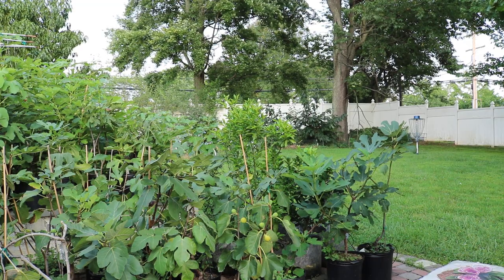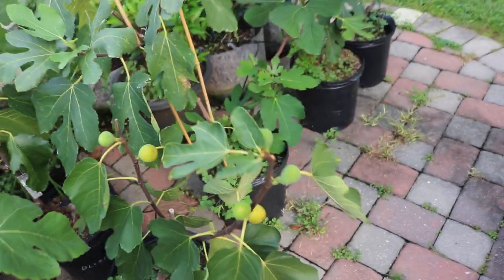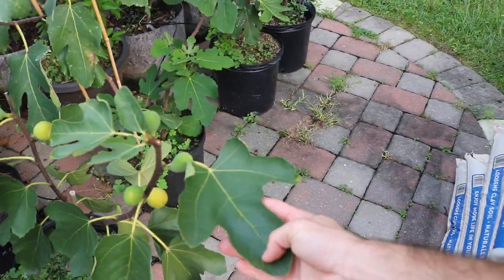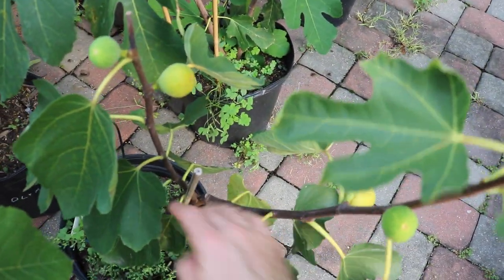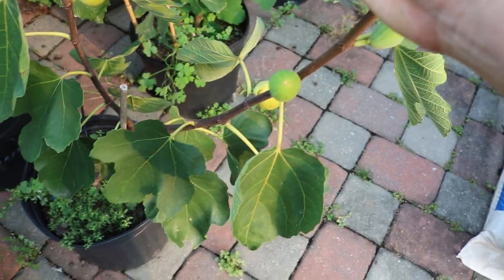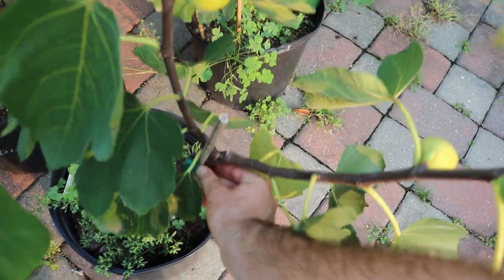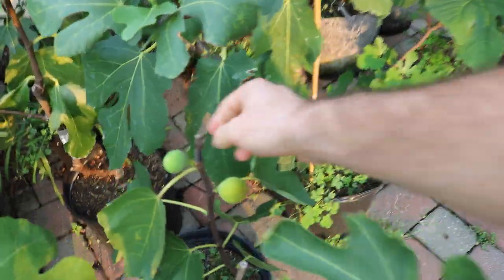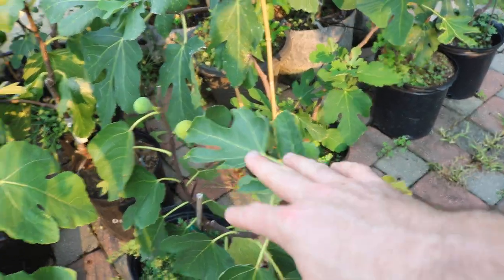I'll definitely keep you guys updated on this particular fruit. This is Monaco, a pretty well-discussed Italian variety. You can see there are some leaves that didn't produce fruit, so give it a break — it is a little bit young. There's also a little bit of scale on it. The tree did stop growing after I pinched it and didn't resume, which means I didn't give it a whole lot of water after pinching. That should be a good sign for fruit quality — the fruit should be putting out better quality that way.